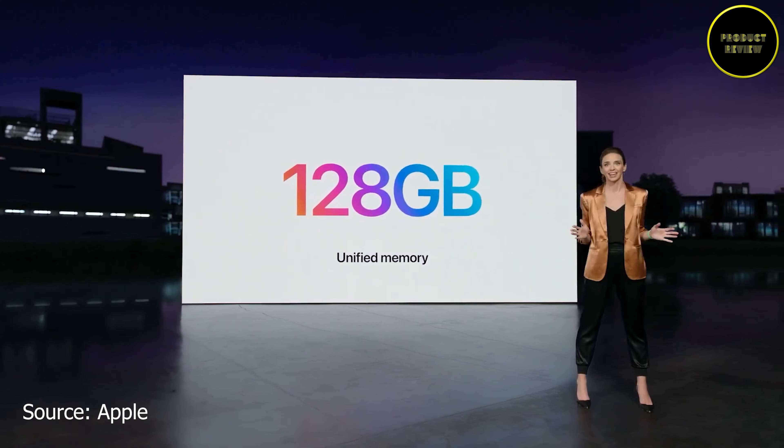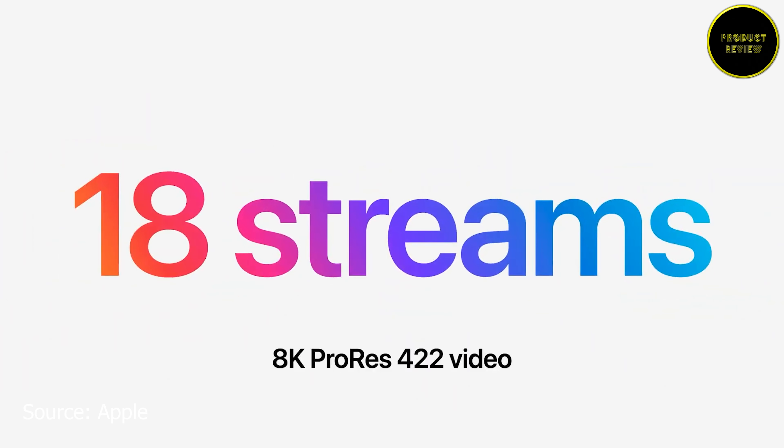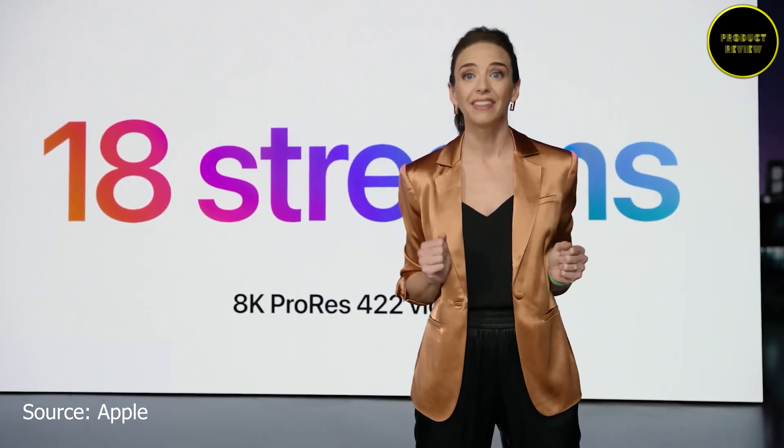The Mac Studio can play 18 streams of 8K Apple ProRes 422 video simultaneously. If true, there is no other computer in the world currently capable of this.